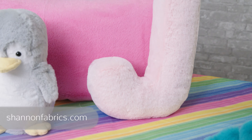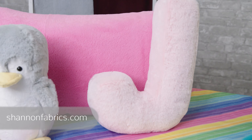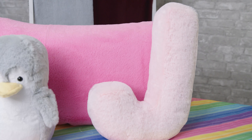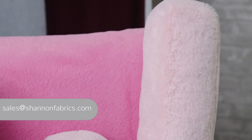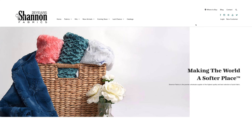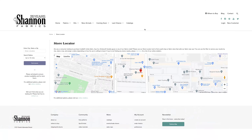You can place your orders for Luxe Cuddle Seal online with your sales reps, or email us at sales@shannonfabrics.com for more information. If you are a consumer looking for where to purchase our fabrics, be sure to check out our store locator on shannonfabrics.com.